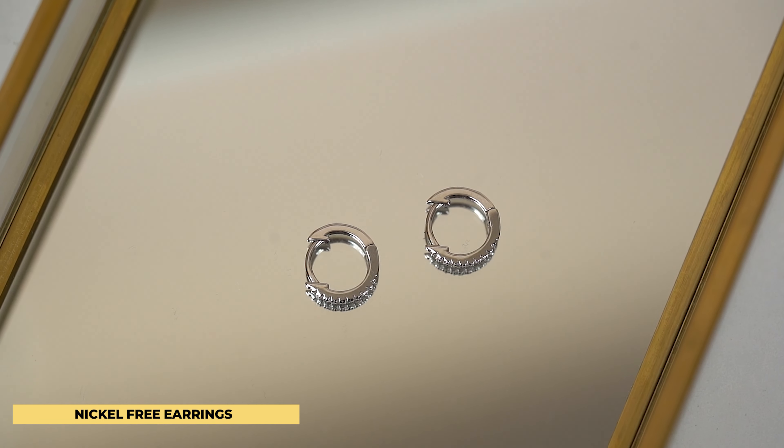For this specific piece, we are using a product from our 18 karat gold fashion jewelry collection. This is the 18 karat white gold plated over sterling silver. It is hypoallergenic, it is nickel free, and it's definitely safe to wear.